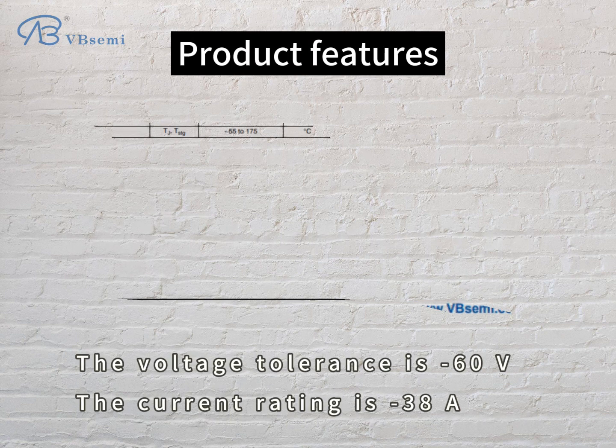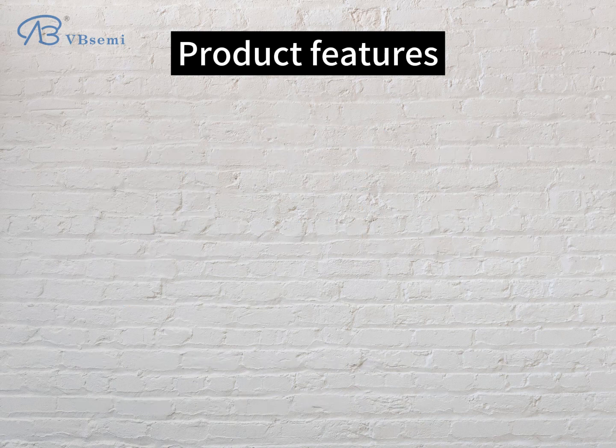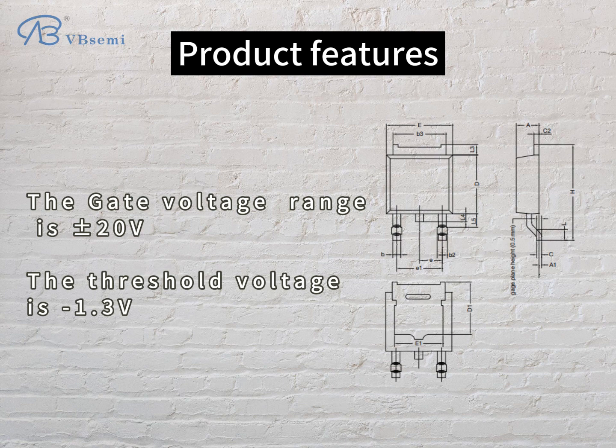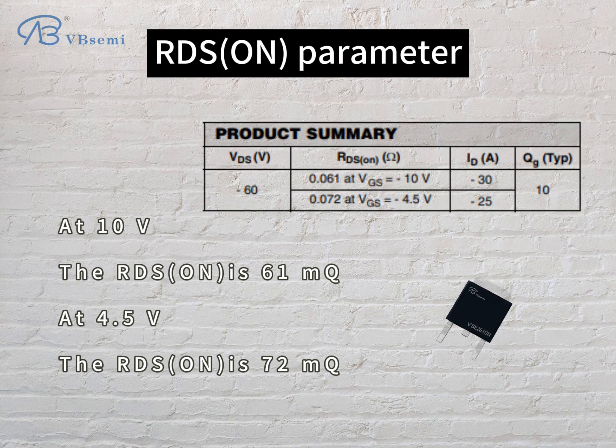Product features: the voltage tolerance is -60V, the current rating is -38A, the gate voltage range is ±20V, the threshold voltage is -1.3V. RDS-ON parameter: at 10V, the RDS-ON is 61mΩ; at 4.5V, the RDS-ON is 72mΩ.